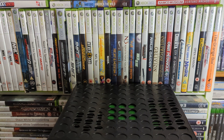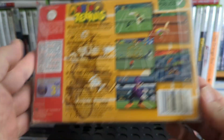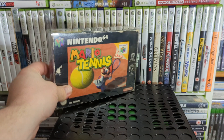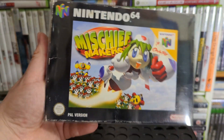Up next we have Mario Tennis — all right little tennis game. I think that was a charity shop find as well. I really do miss finding N64 stuff in charity shops. This is another recent pickup — Mischief Makers. I had the cart only for ages and shifted that on, so I've got a boxed one now.